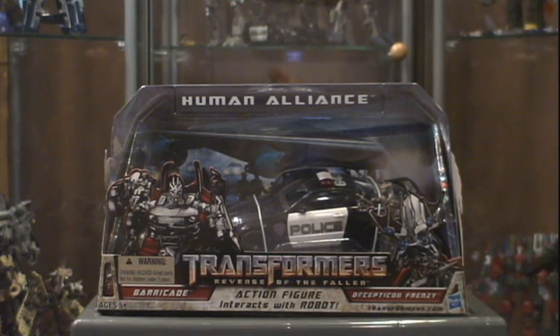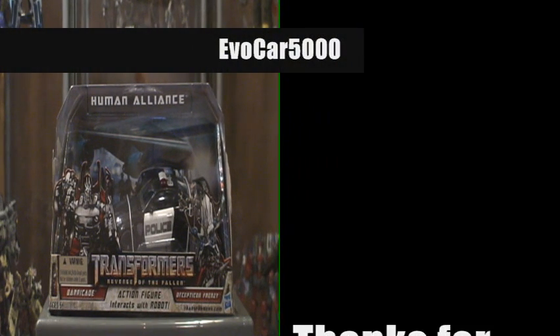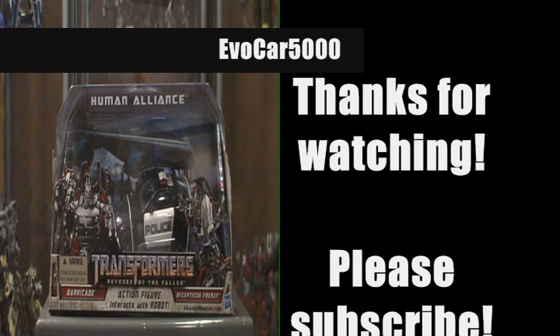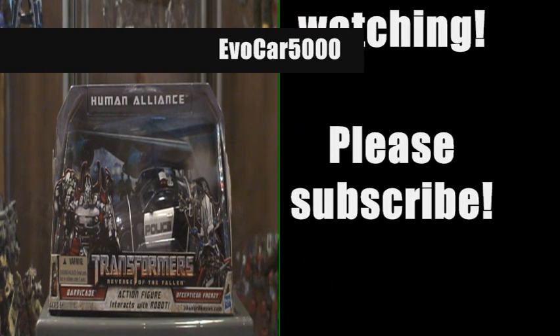That about wraps it up for this haul. Stay tuned — I'll be doing a vlog about something, and it's something for you subscribers, so stay tuned for that. Until then, EvilCar out.